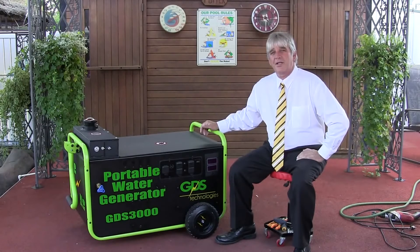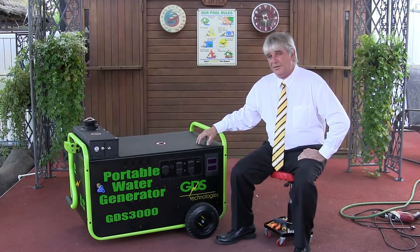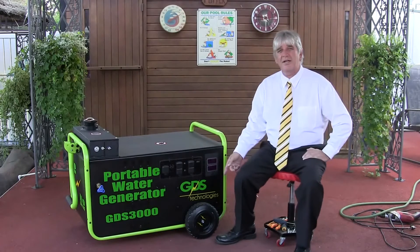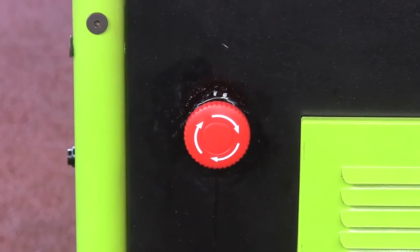Hello, I'm Greg Potter from GDS Technologies here in Toronto, Canada. We want to talk about the features here. We went with the rugged tires. We went with the emergency stop button that shuts down the whole system.